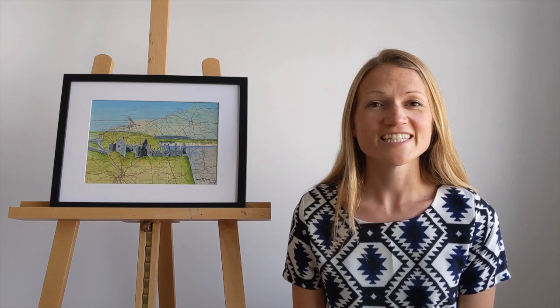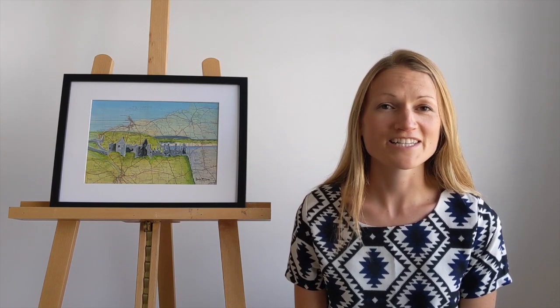It is a symbol that whatever today holds, tomorrow will come. I used a 1960s one-inch map as my canvas for this epic scene.